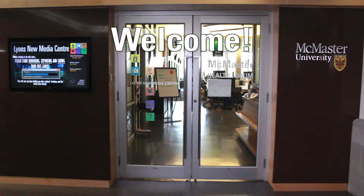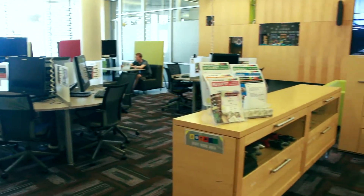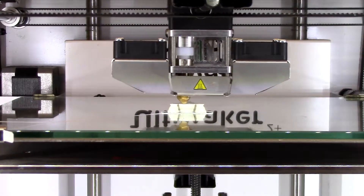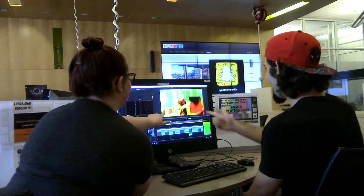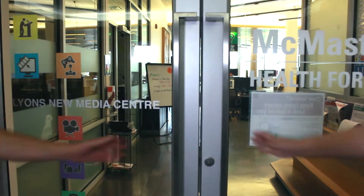Welcome. This is the Lions New Media Center. We are the space on campus for innovative creation and use of new and traditional media in teaching, learning and research at McMaster University. Let us show you around.